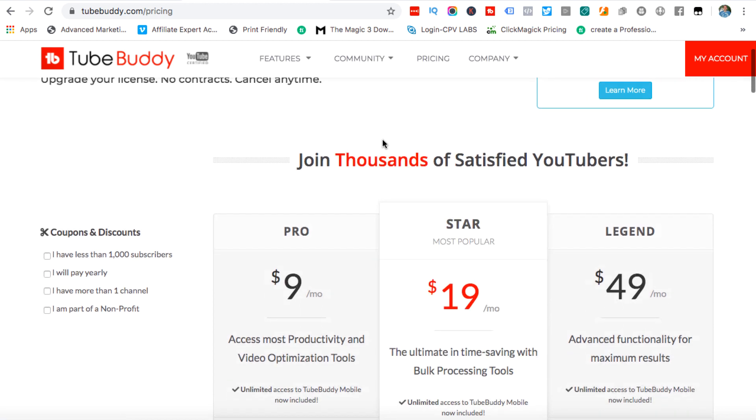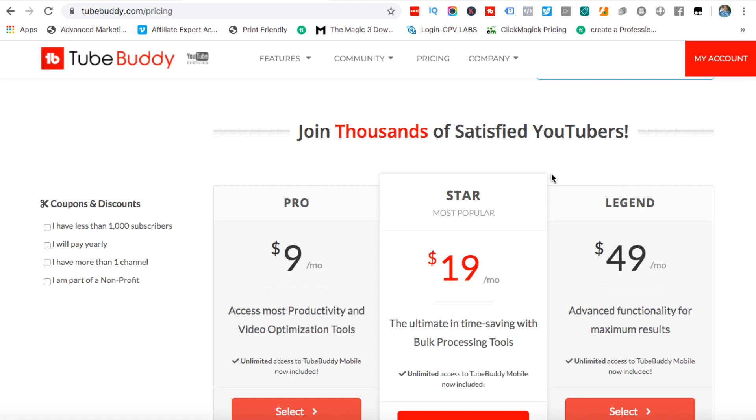In my personal opinion the Pro doesn't give you enough options. The Legend is way more than anybody needs — and who wants to pay $49 a month just for this? I think the Star is where it's at, and they've obviously highlighted this as the most popular. It gives you all the important stuff that most people use without being too expensive. The only downside is if you have two, three, or four channels you have to get a new TubeBuddy license for each channel, so three channels means spending about $60 basically, and that's something I don't really like.